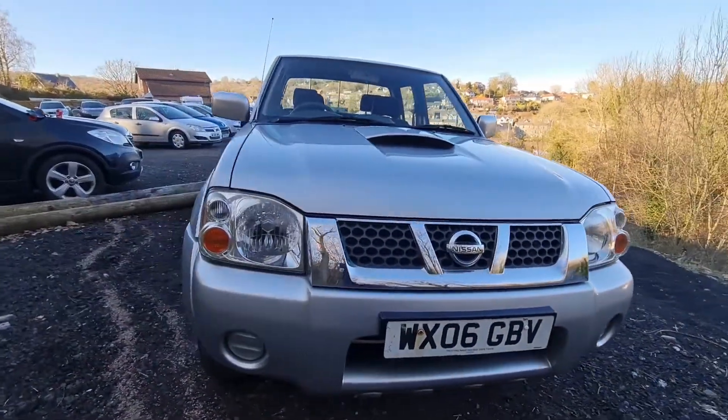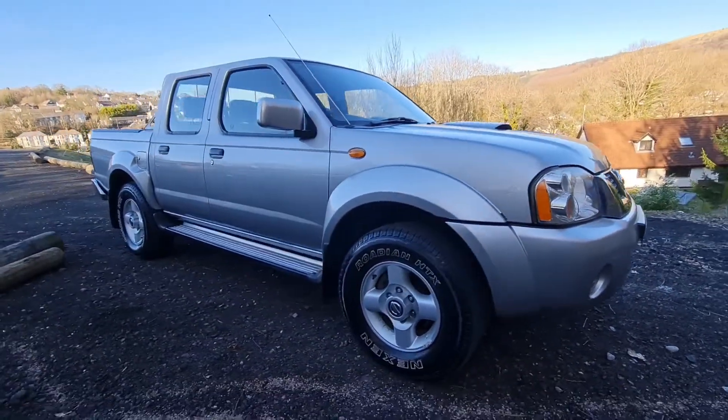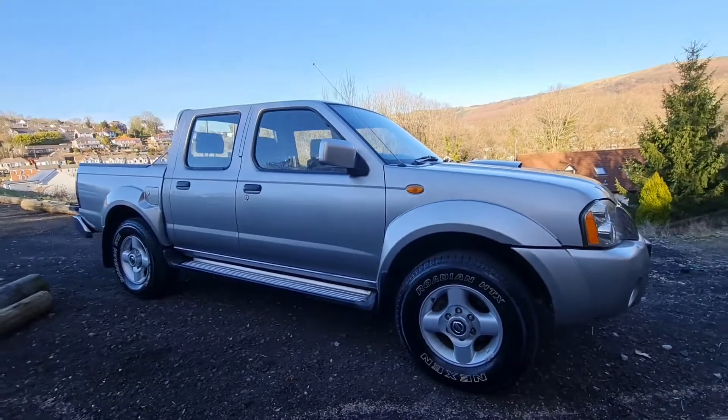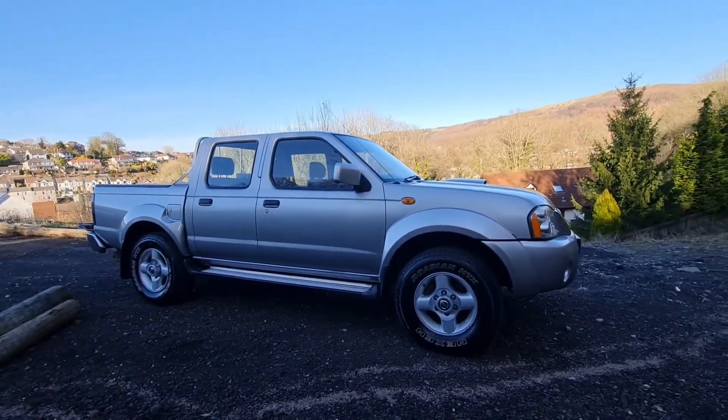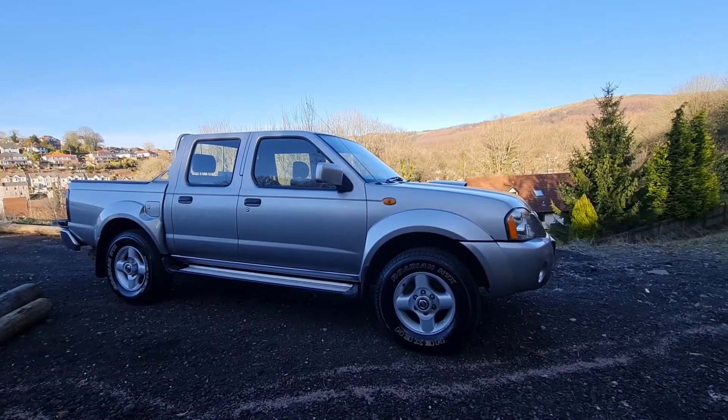As you can hear, it runs very smoothly. It's done just over 100,000 miles, which is low for the age of the car. It's a proper working vehicle — it's designed to do a job. This is quite a tidy example, though.